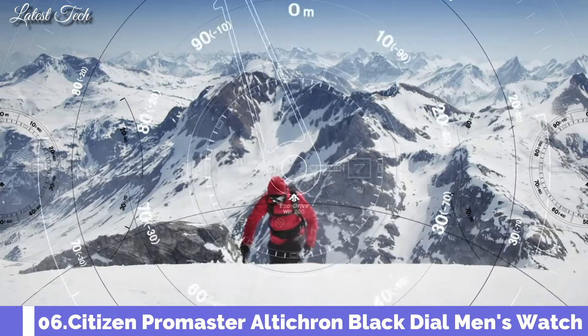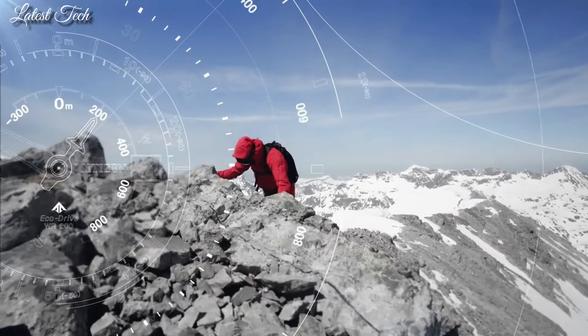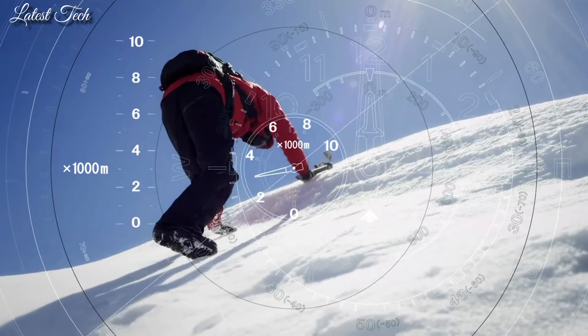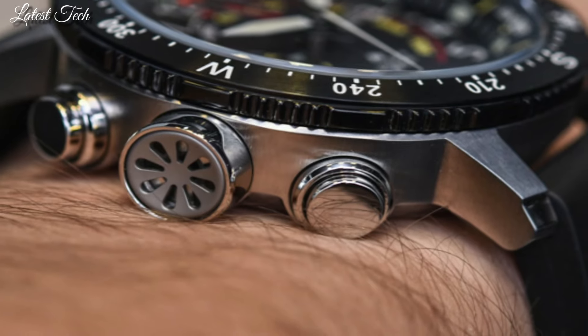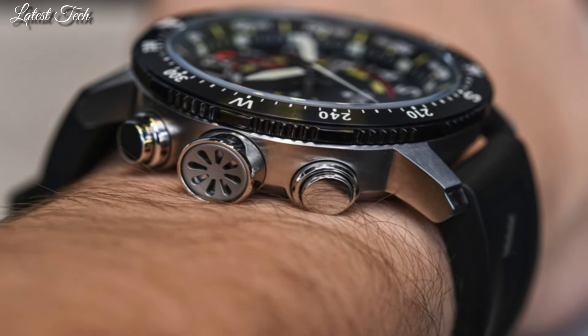Number 6. Citizen Promaster Alticron Black Dial Men's Watch. Silver-toned stainless steel case with a black rubber strap, bidirectional rotating black stainless steel bezel, black dial with silver-toned hands and Arabic numeral hour markers. Dial type analog.